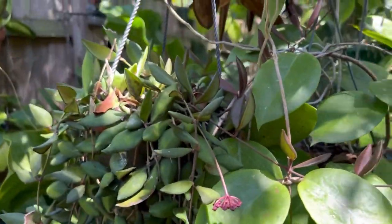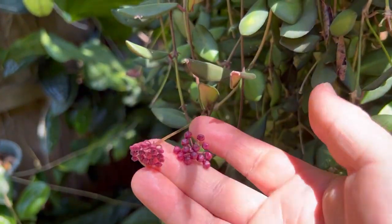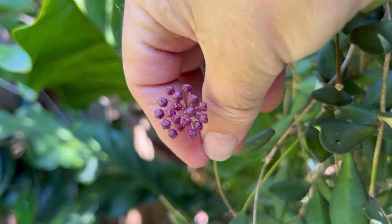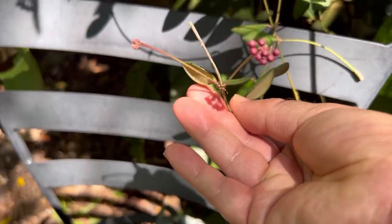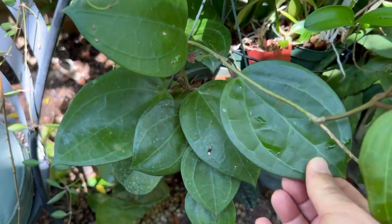Over here I have my affinus Burton A — it keeps blooming, has quite a few peduncles. I showed it in the last videos but it keeps popping up with new peduncles and the flowers are going to be opening up soon. You can see down here there are two more.